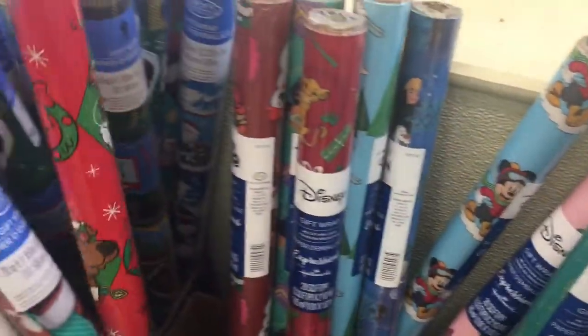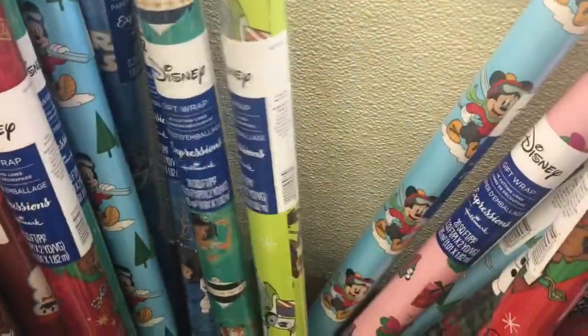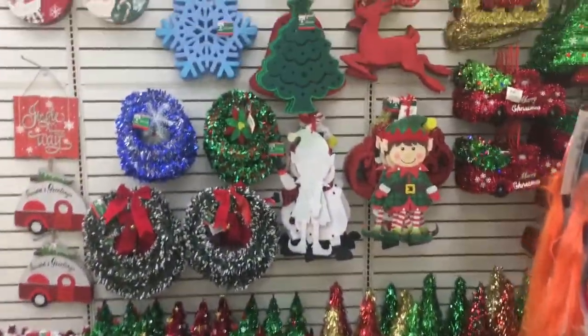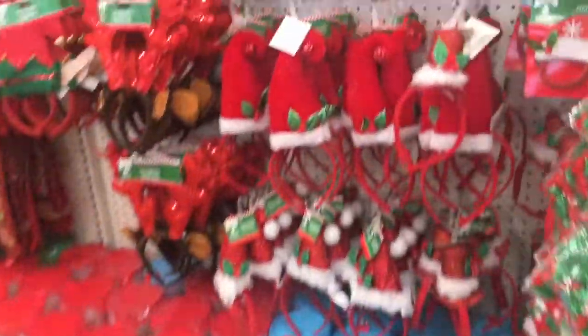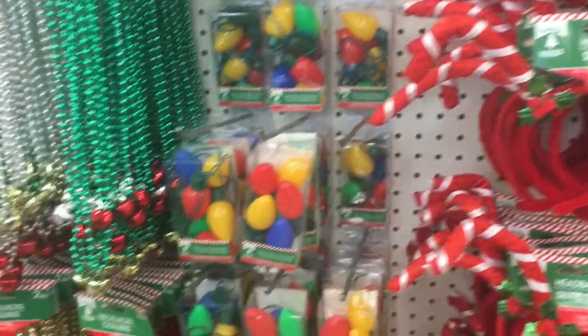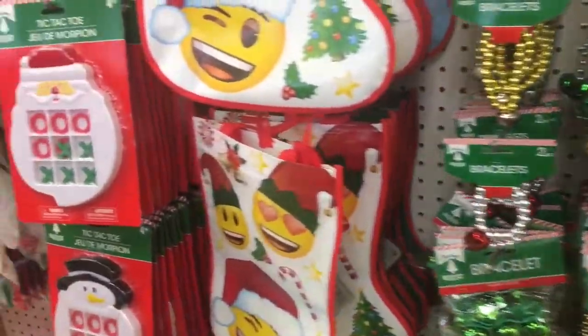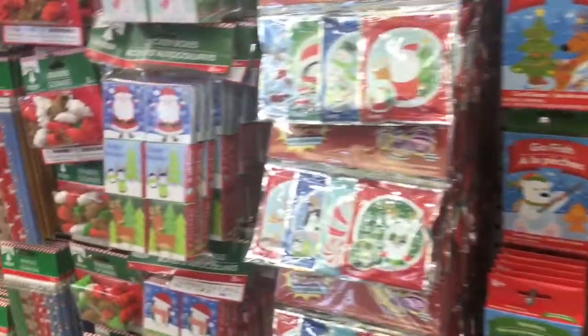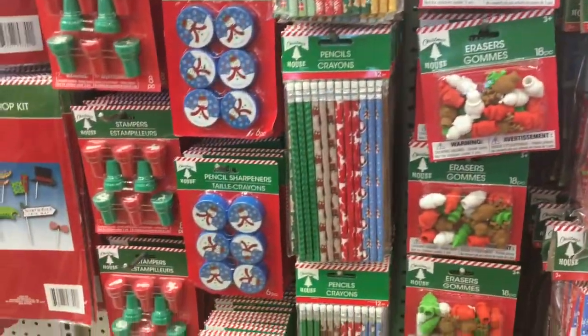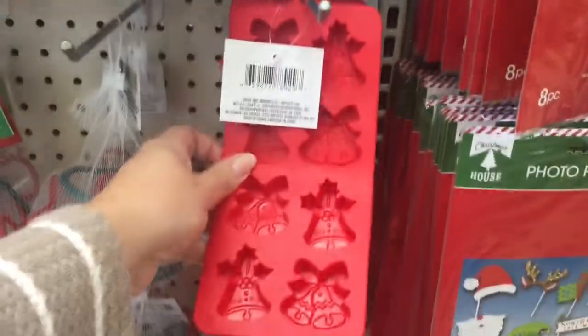As you can see, they have some of their character wrapping paper in stock and I saw the Princess Jasmine one so I definitely had to pick that up. They also had this wall of Christmas decor with all of these cute little headbands you can wear to Christmas parades or parties, cute little light-up necklaces, and lots of little things for kids to take to school for class parties. I also thought these little ice trays were adorable.